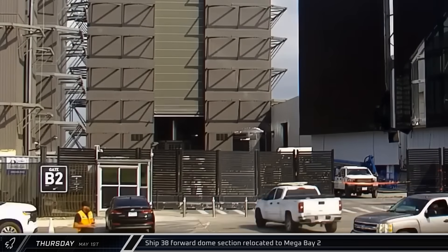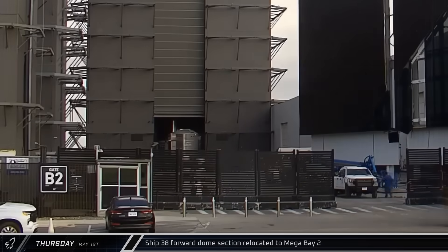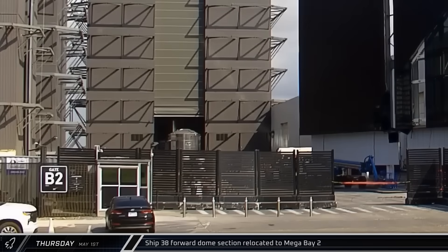Back at the build site, Ship 38's forward dome section was brought out of Star Factory and taken to Mega Bay 2 for stacking.